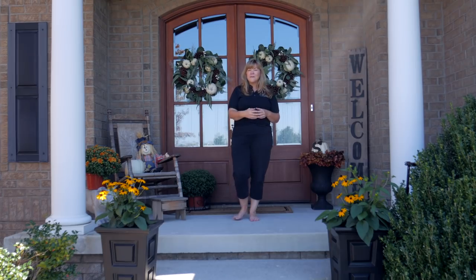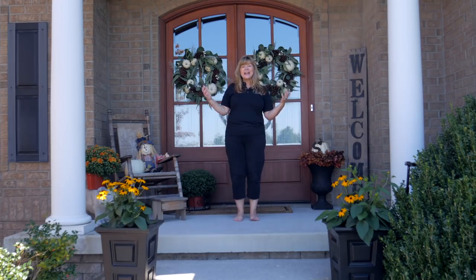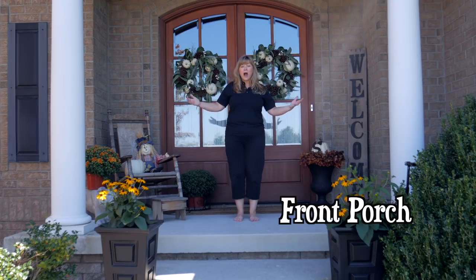Don't you think the people that you love the most deserve a nice welcoming place to live? If they're your most favorite people, then it just makes sense that we would make an effort to make our home inviting. There are three areas of my home that I usually decorate for seasons. Number one is what you're looking at right now, our front porch.